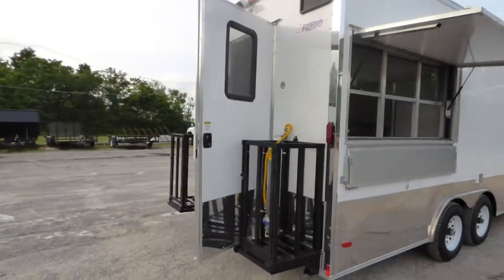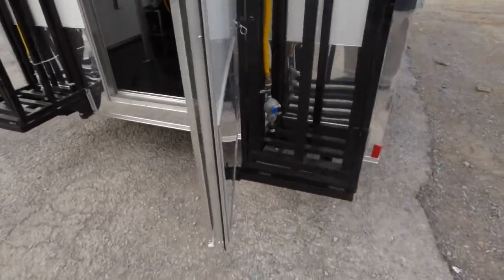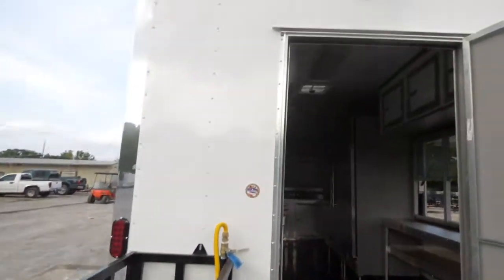This is the equipment video for this trailer. It comes with a gas package with no tanks, but it has the regulators per the customer spec. Typical gas packages do come with tanks.